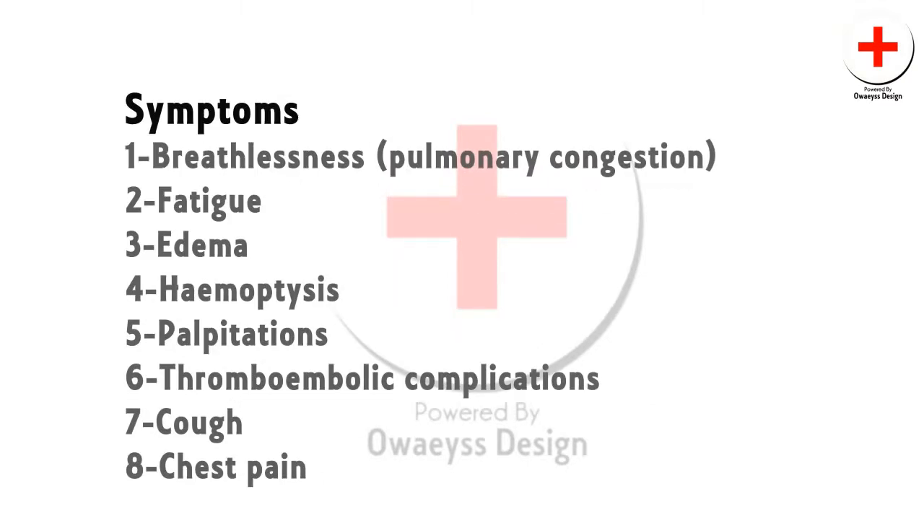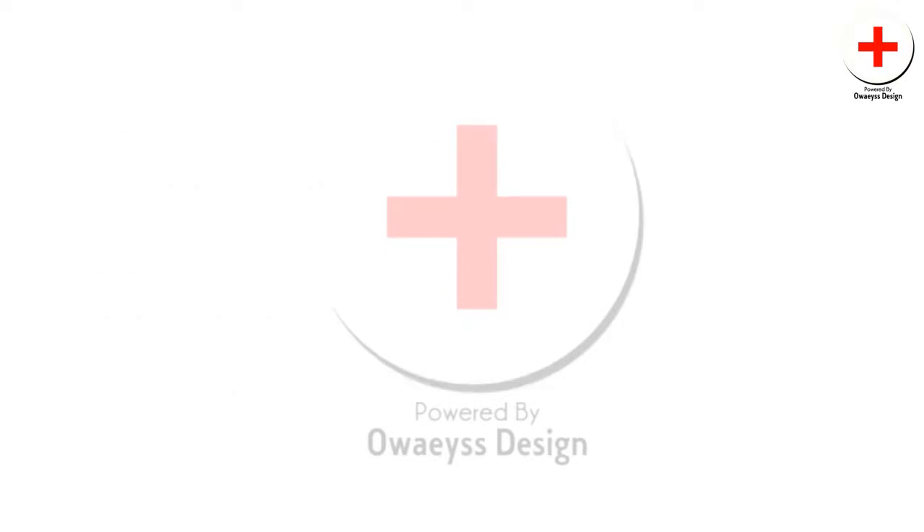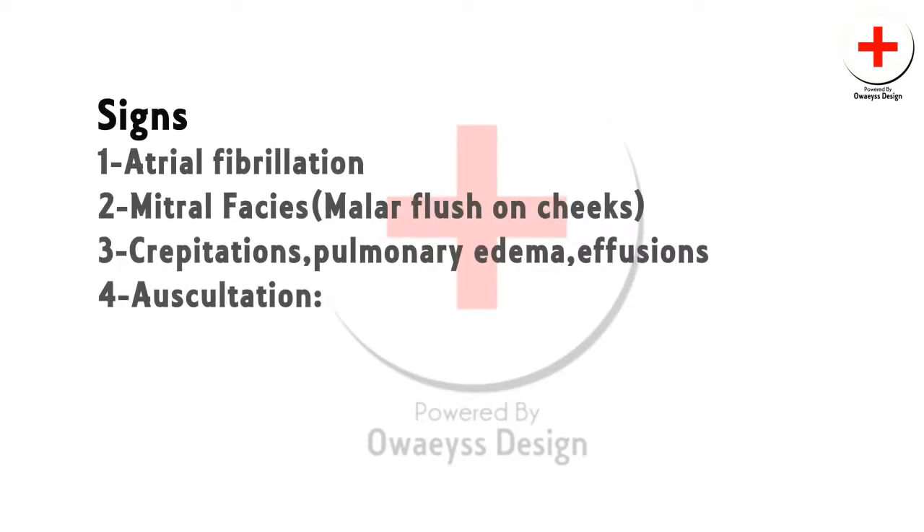Effort-related breathlessness is frequently the dominant symptom. Other symptoms include fatigue, edema, hemoptysis, palpitations, thromboembolic complications, cough, and chest pain.